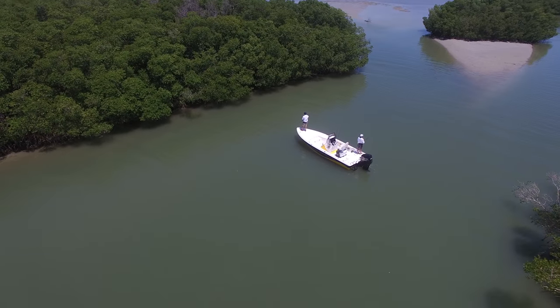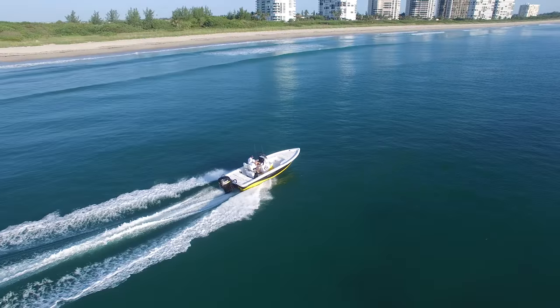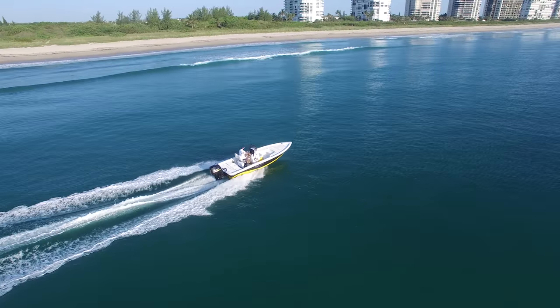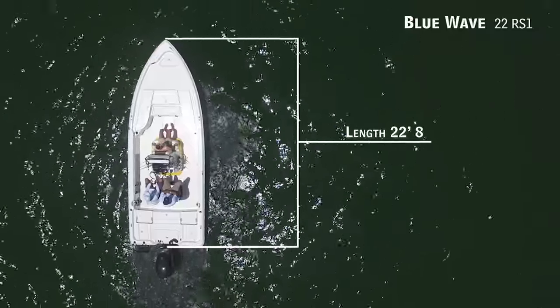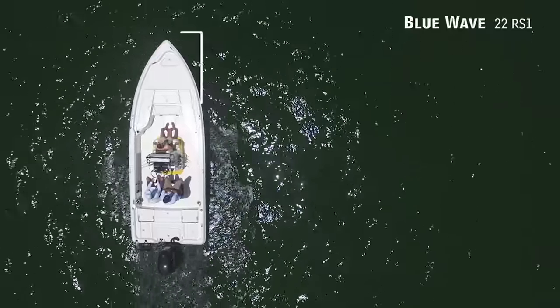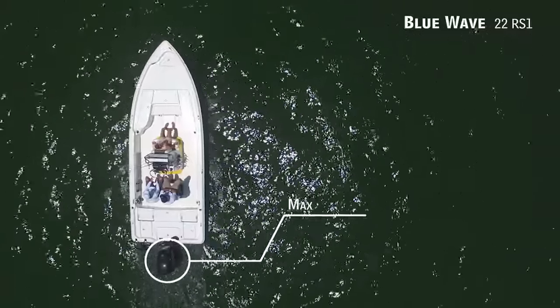Today on Florida Sportsman Best Boat, if you're looking for a boat that's serious about fishing inshore while having the option to go offshore on a calm day, we'll be taking a look at the Blue Wave 22 RS1, a bay boat with an overall length of 22 feet 8 inches, a beam of 8 feet 6 inches, and a max horsepower rating of 300.